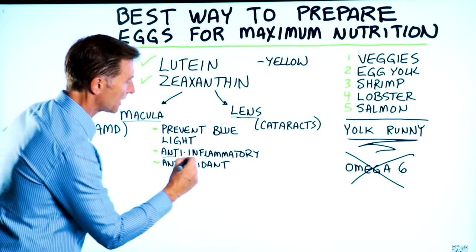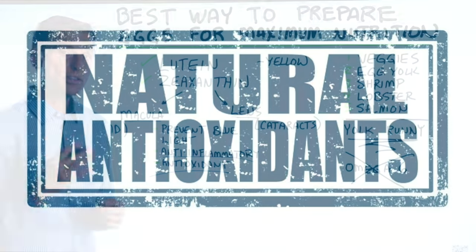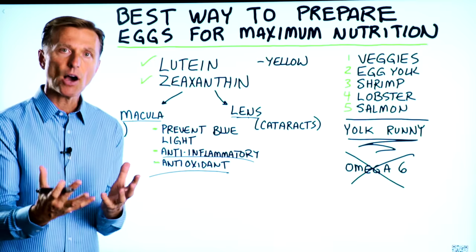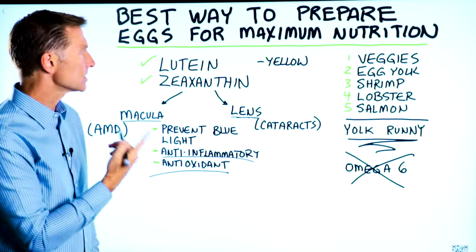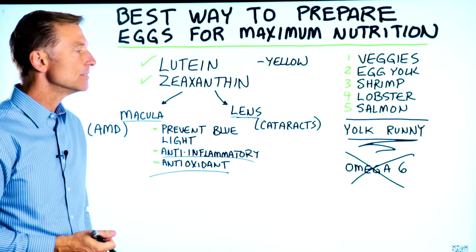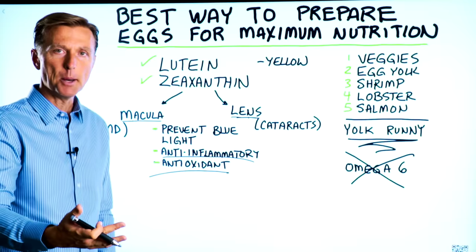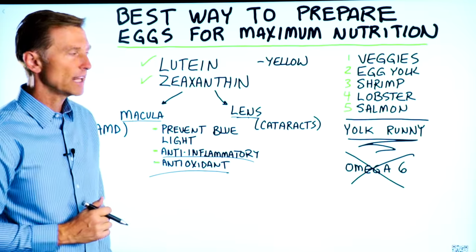They're also anti-inflammatory and very powerful antioxidants. Now that you understand the power of these two compounds in eggs, how do you maximize your nutrition? How do you prepare your eggs? Well, they're very sensitive to heat — so the less you heat them, the more nutrition you're going to retain.